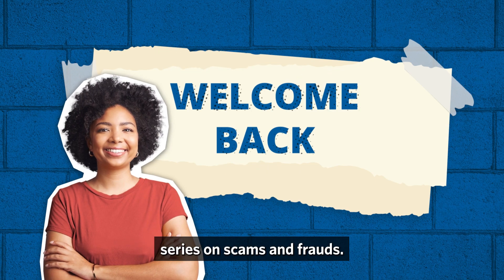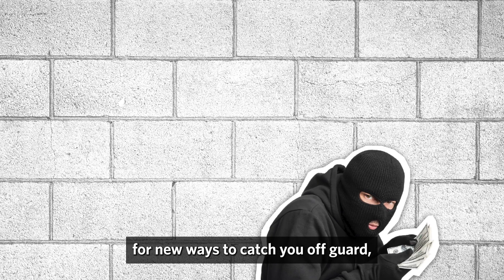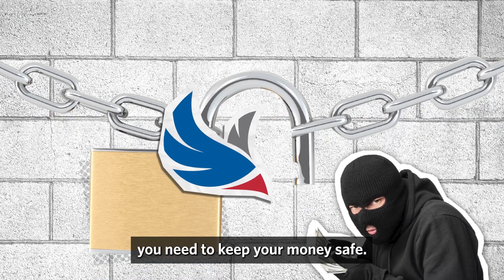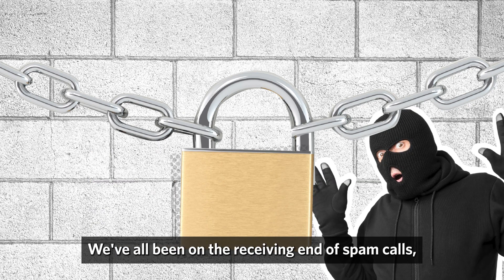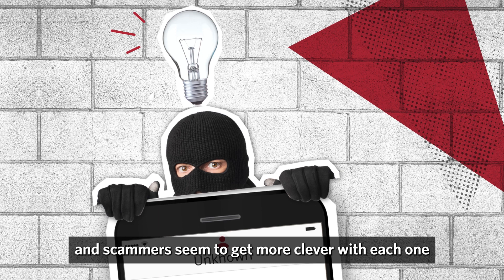Welcome back to Robin's Financials' series on scams and frauds. Scammers are always searching for new ways to catch you off guard, and we're dedicated to giving you the knowledge you need to keep your money safe. We've all been on the receiving end of spam calls, and scammers seem to get more clever with each one.